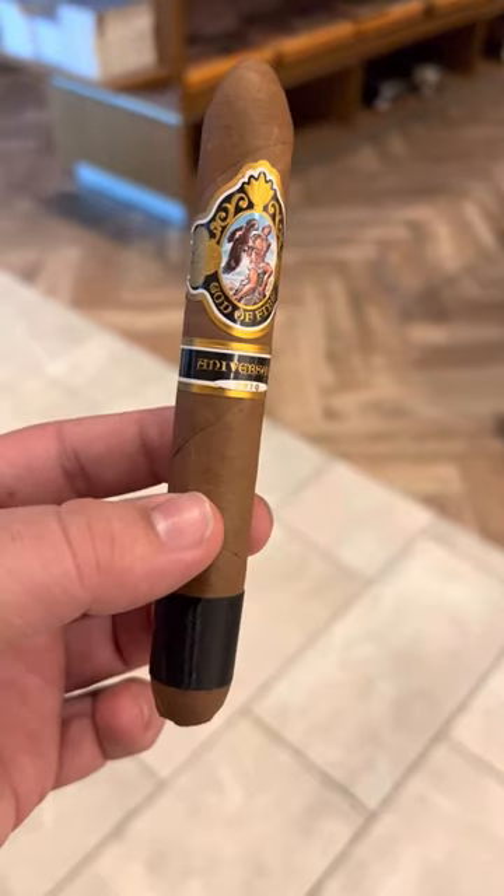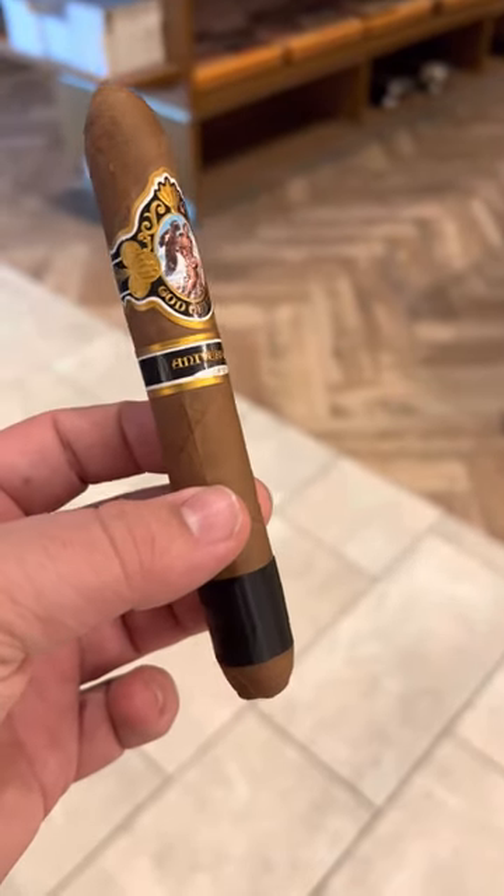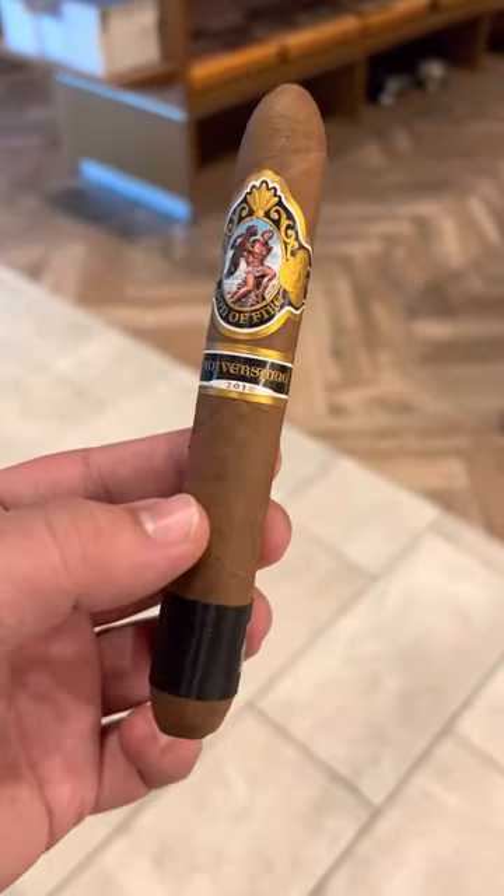Happy Thursday guys, Brian here from Bearded Cigar Reviews. Today we're doing the God of Fire Anniversario 2019 Figurado size. It has an Ecuadorian wrapper, Dominican filler, and Dominican binder.